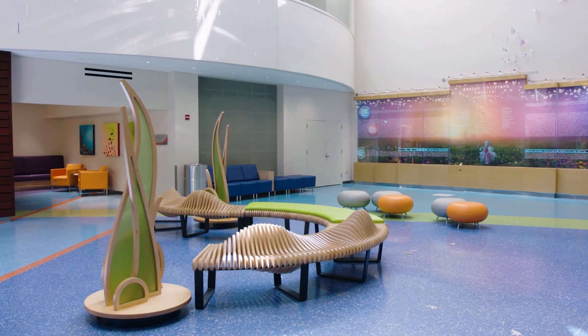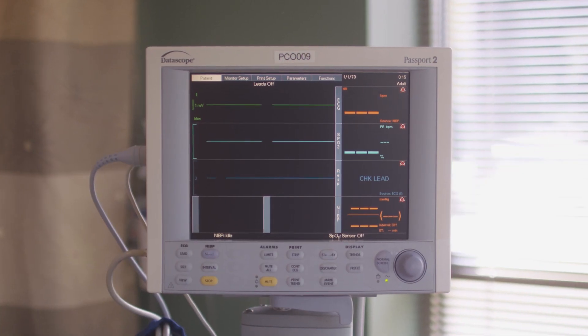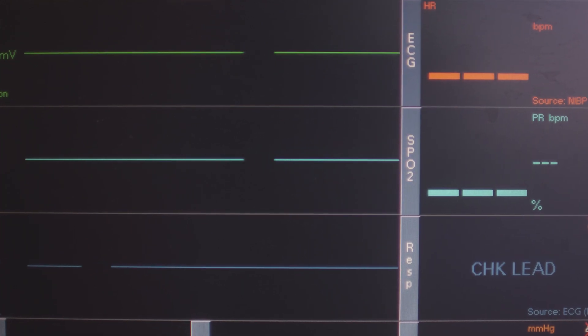We're rated as one of the top 50 hospitals in the nation around orthopedics and pulmonology. Every health system of any size has an incredible variety of medical devices. The IT part of the technology is not the latest and greatest and not the most secure because it has to go through this FDA process.